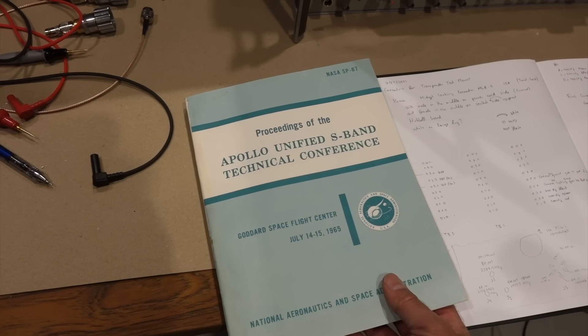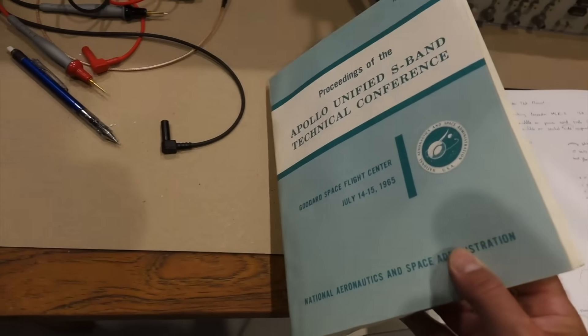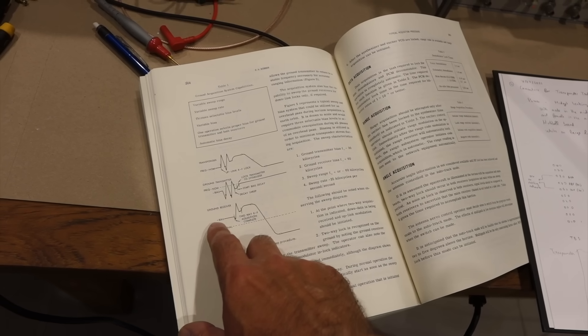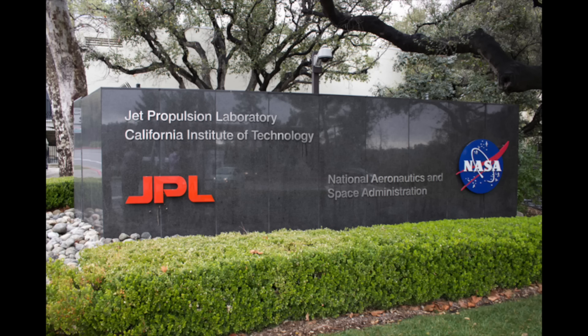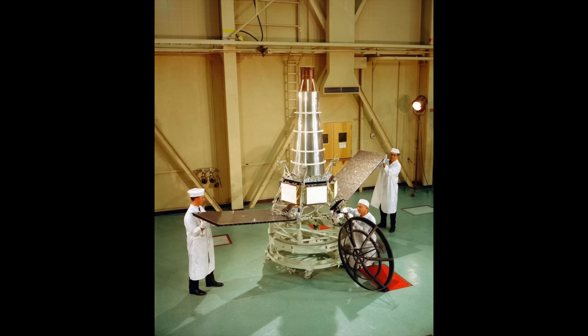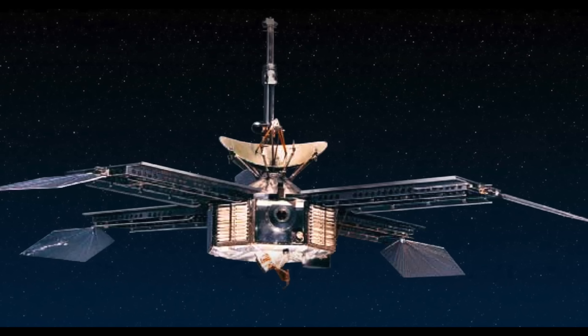Before we look at these heavy boxes in more detail, let me explain how the unified S-band bidirectional link worked. At its core, the USB link, as it was called, is primarily a ranging system. NASA JPL had previously developed it for its early solar system exploration probes — the Ranger probes in 1961, the Mariner probes to Venus in 1962, and to Mars in 1964.